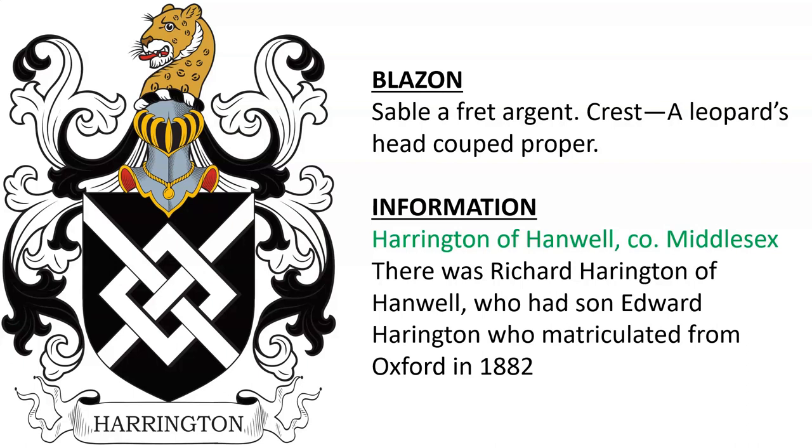Harrington of Hanwell in County Middlesex. I wasn't able to quite ascertain who this belonged to, but there was a Richard Harrington of Hanwell, who had a son Edward Harrington, who matriculated to Oxford University in 1882.